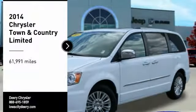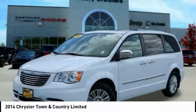Looking for the right vehicle? Check out the 2014 Town & Country.